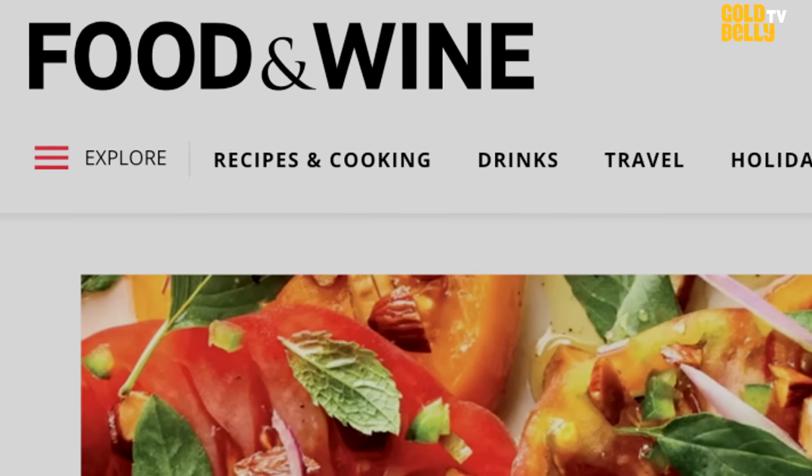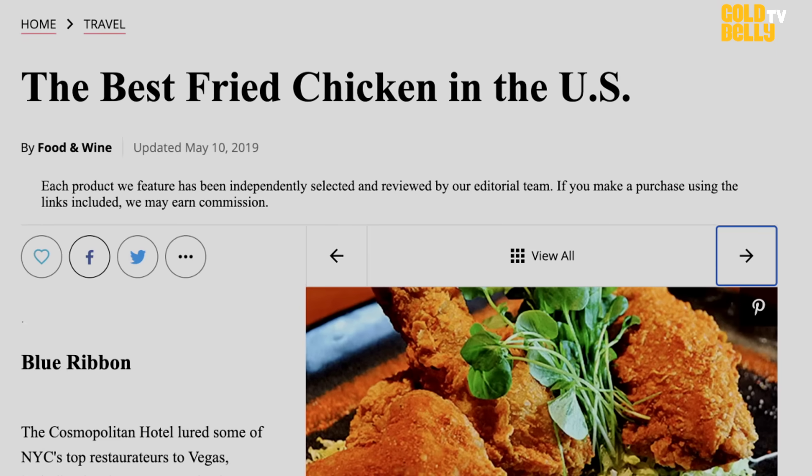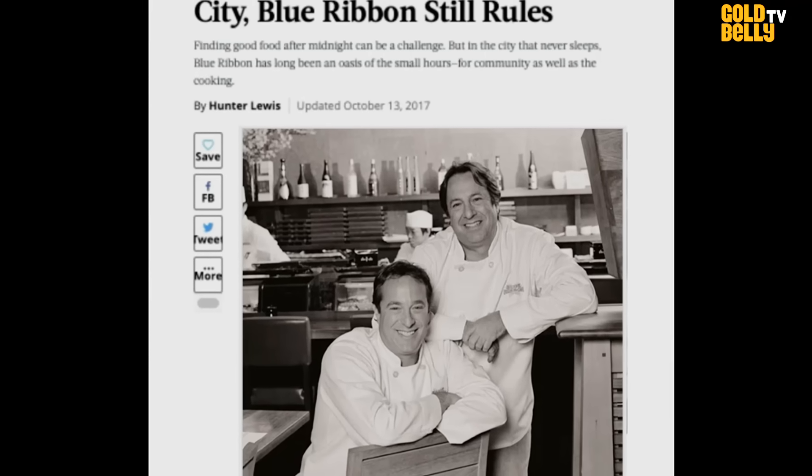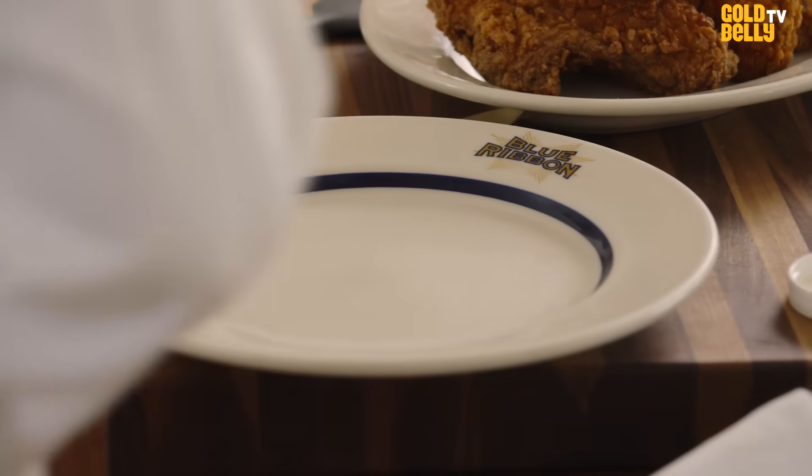Little did we know that the reaction to this single dish would be so spectacular, so dramatic. Food & Wine said we had the best fried chicken in America. And it's pretty good — a far cry from the Chicken Delight car that used to come down the driveway, much to our joy back in the day. We studied in France, we did all this stuff, and our dad used to joke that he could have saved a lot of money if he knew we were just going to become famous for fried chicken.